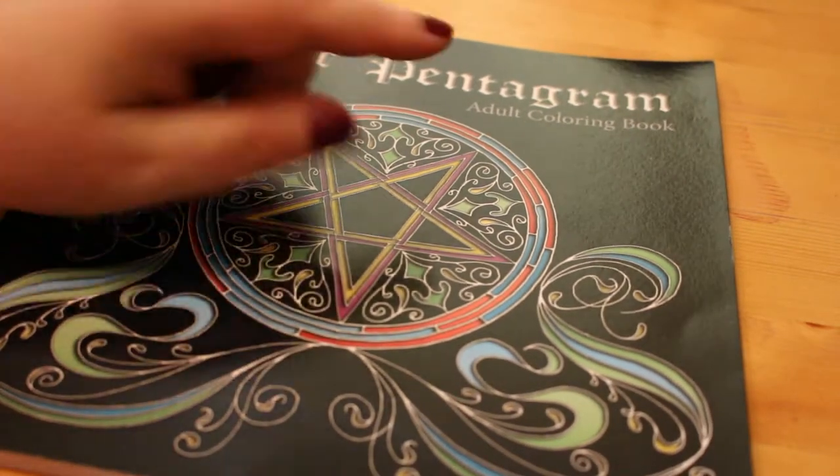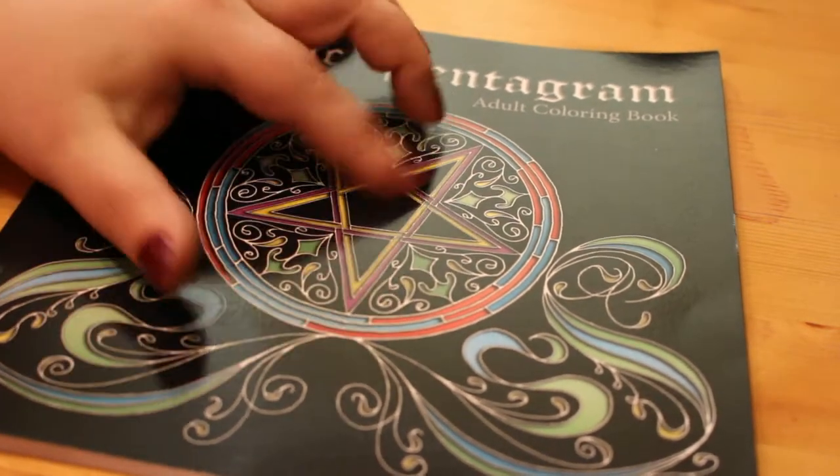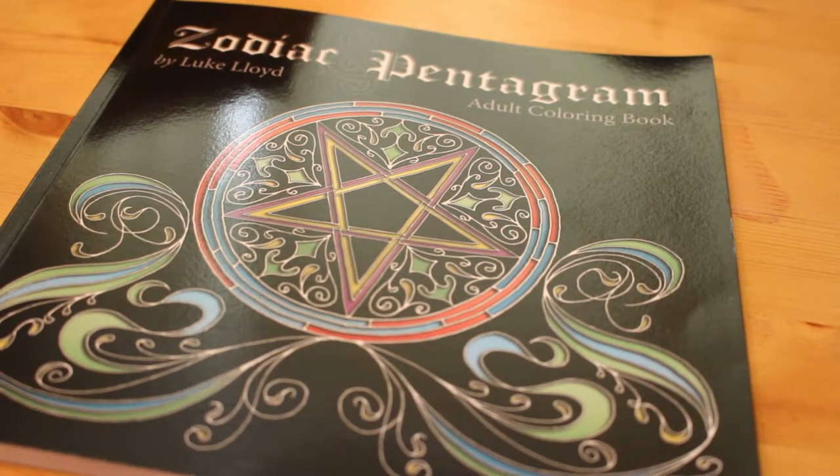I really like it — as you can see they've got the multi-colors around this one, and you could actually blend it so that it fades from color to color, which would be really nice. So that's the Zodiac and Pentagram Coloring Book by Luke Lloyd, available from Amazon. I hope you've enjoyed this flip-through. I'll be doing more coloring videos — give it a thumbs up, like it, share it, and if you're not a subscriber please subscribe. I'll see you all soon.